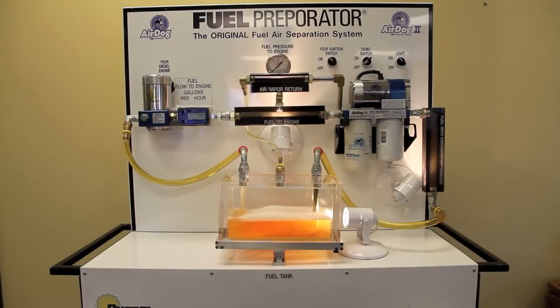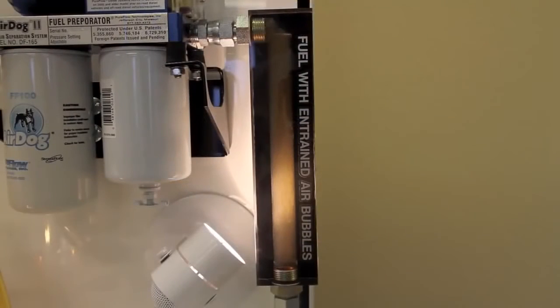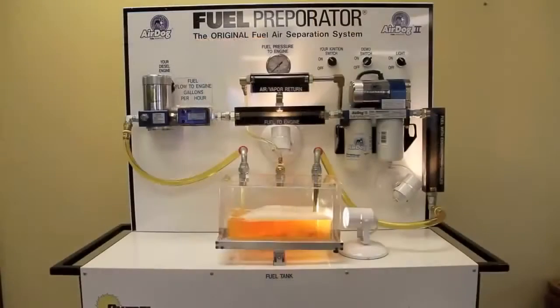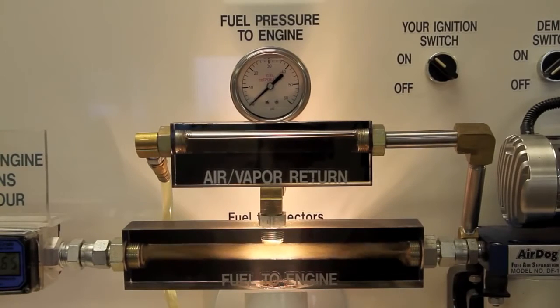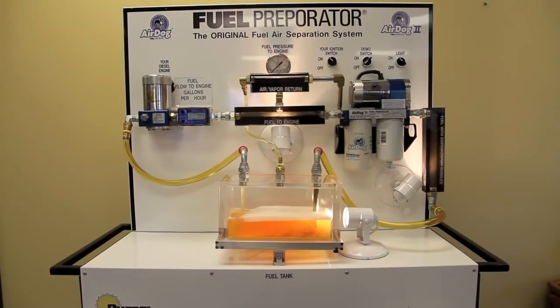With the Air Dog turned off, the Raptor pump on the left acts as the engine transfer pump, drawing fuel with entrained air from the tank through the inlet sight glass, through the Air Dog, then the outlet sight glass, and into the engine. This shows how a standard vacuum feed filter system operates, and how fuel continues to pass through the filters if the Air Dog pump quits unexpectedly without shutting the engine down.